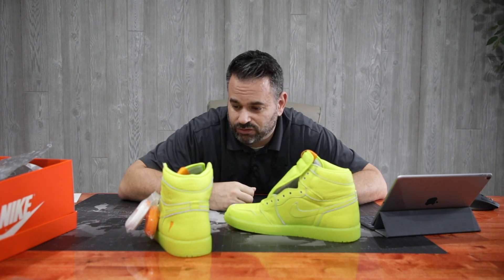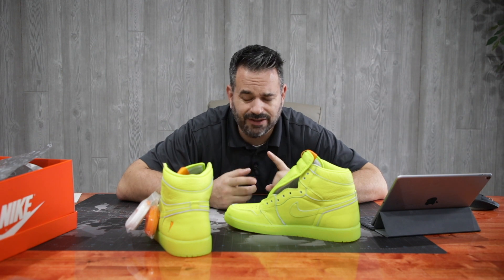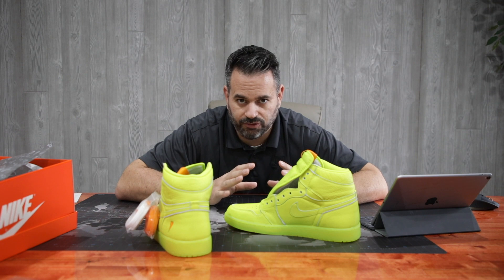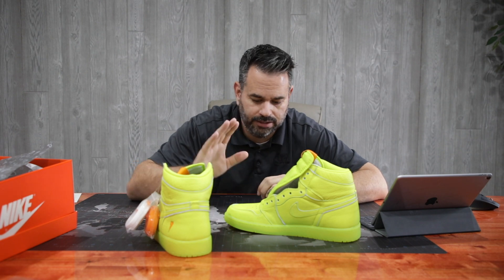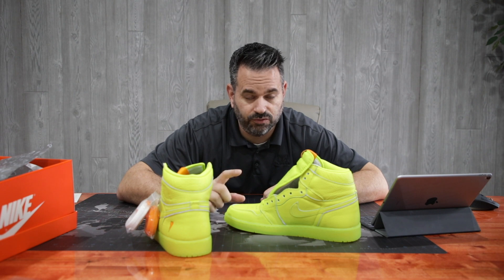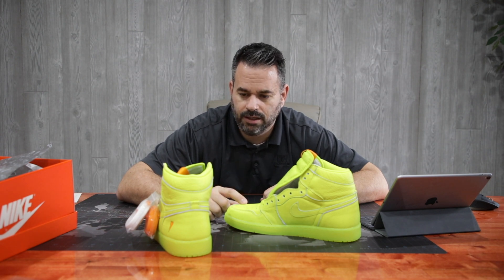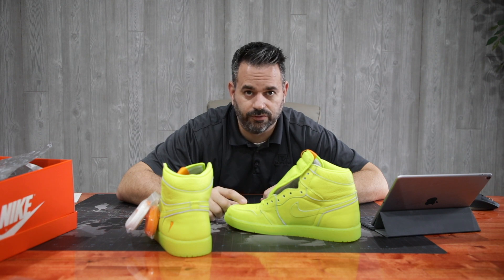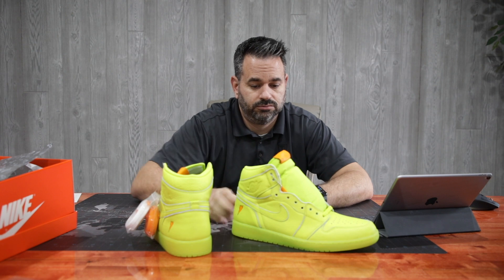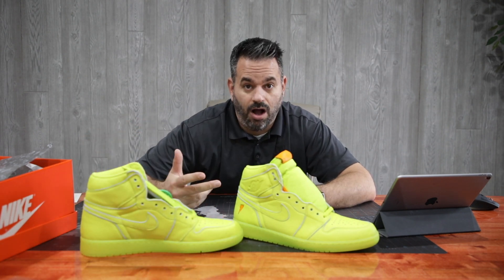Big shout out to StockX, super happy with the experience with them. It's very similar to GOAT, it's not as clean as an interface — there's a lot of numbers flying around on their app — but got what I wanted and got them for a really good price. I think these retailed for $170 or $180, and I ended up getting them for just over $200 with shipping and everything. These were going for quite a bit for a while.